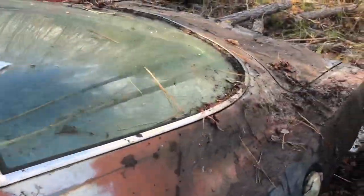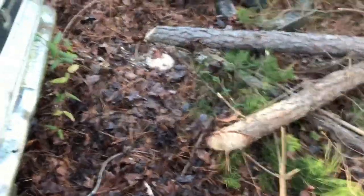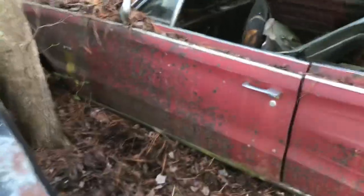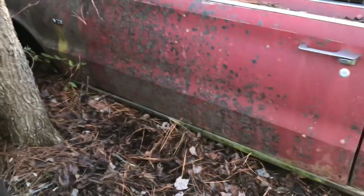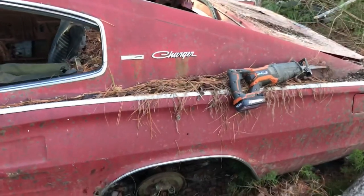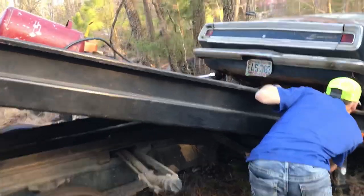All right folks, that's as good as we can get it right now. I will be back with you later on these cars. Definitely got a little rust on the fender on the Charger. Looks like work right here. All right folks, the other Barracuda's coming out — it's a 383 car.